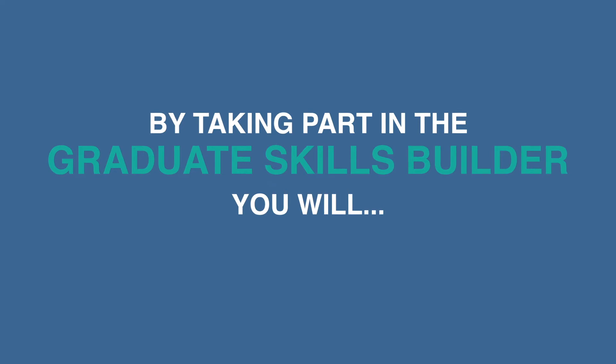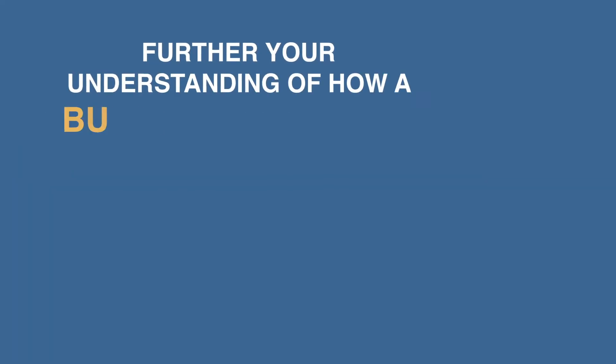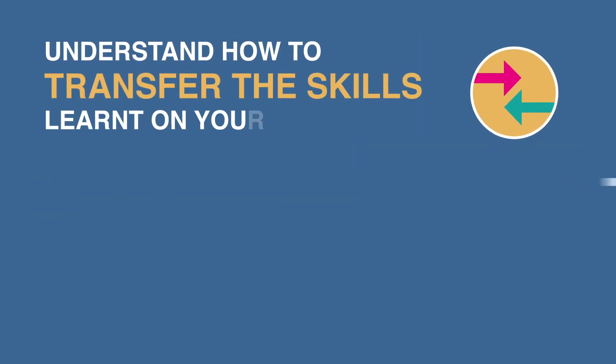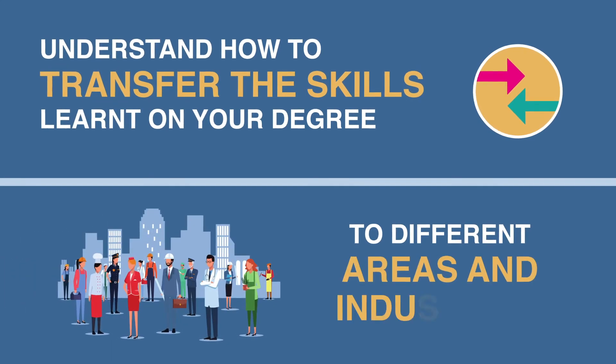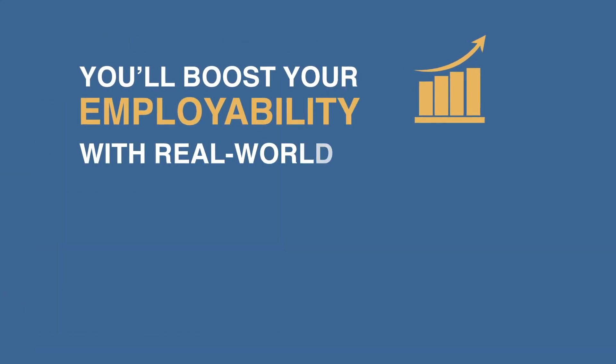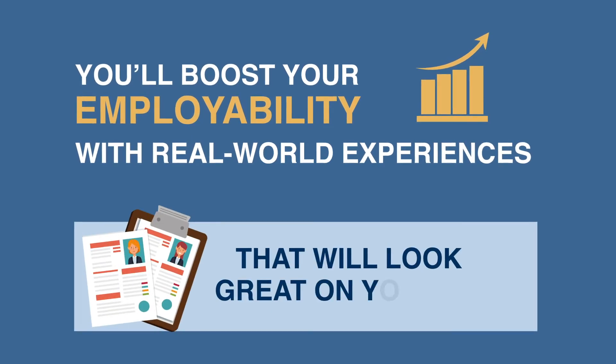By taking part in the Graduate Skills Builder, you will further your understanding of how a business operates and the sorts of challenges they may face. You will understand how to transfer the skills learned on your degree to different areas and industries, and you will boost your employability with real-world experiences that will look great on your CV.